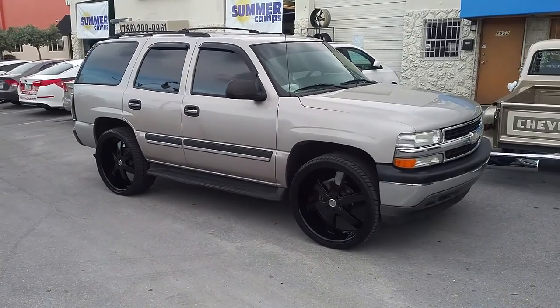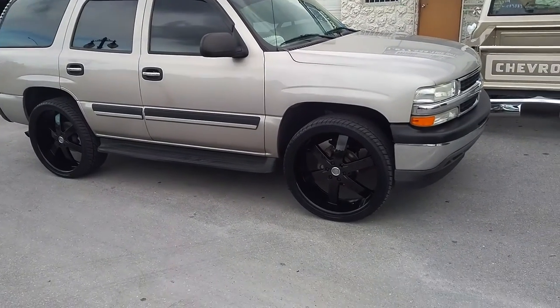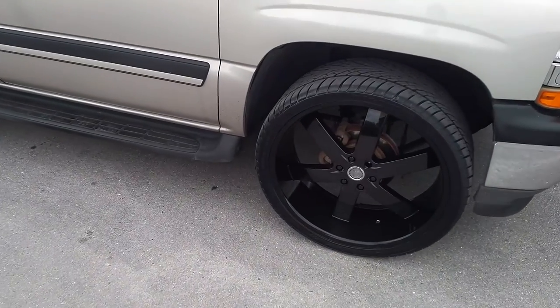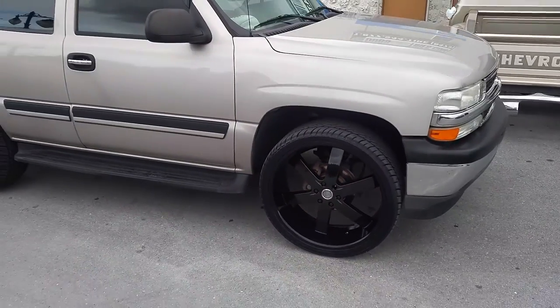I'm Doves & Tires TV at DovesAndTires.com. Right now we are looking at a 2006 Chevy Tahoe. Got the U255 wheels and 26 inch, 26 by 10 with the 305 3026. Black never comes out good on video, but this one looks sweet.